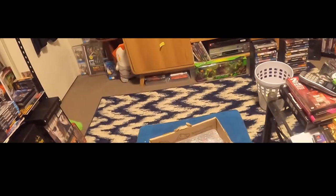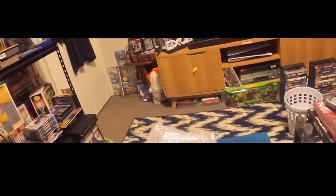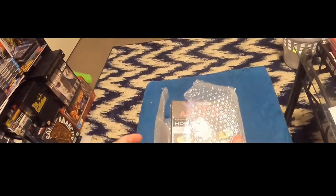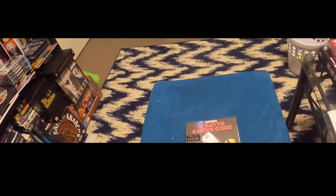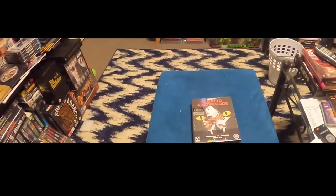Here we have the Arrow released 4K Arte original variant of 'Cat o' Nine Tails.' This is an interesting one.